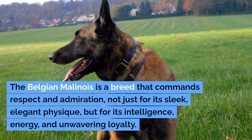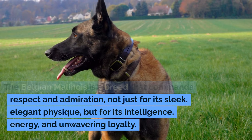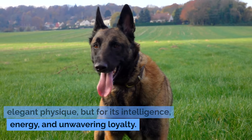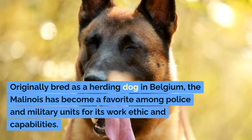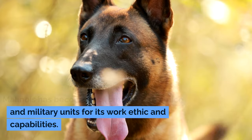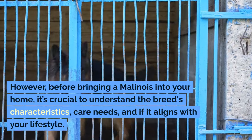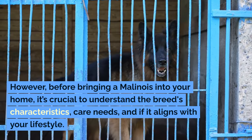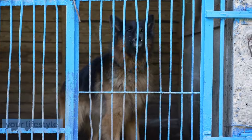The Belgian Malinois is a breed that commands respect and admiration, not just for its sleek, elegant physique, but for its intelligence, energy, and unwavering loyalty. Originally bred as a herding dog in Belgium, the Malinois has become a favorite among police and military units for its work ethic and capabilities. However, before bringing a Malinois into your home, it's crucial to understand the breed's characteristics, care needs, and if it aligns with your lifestyle.